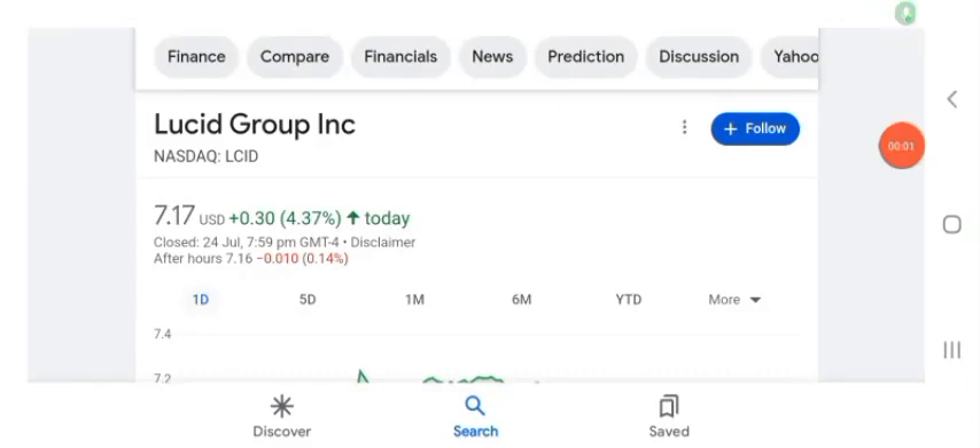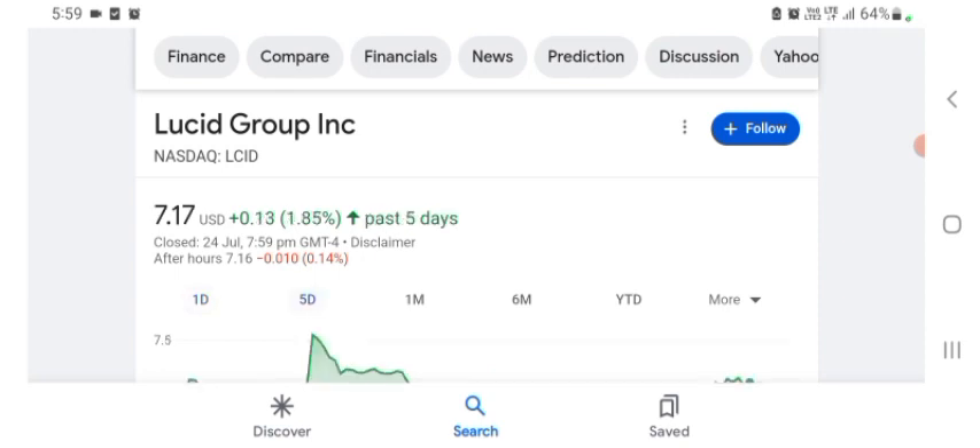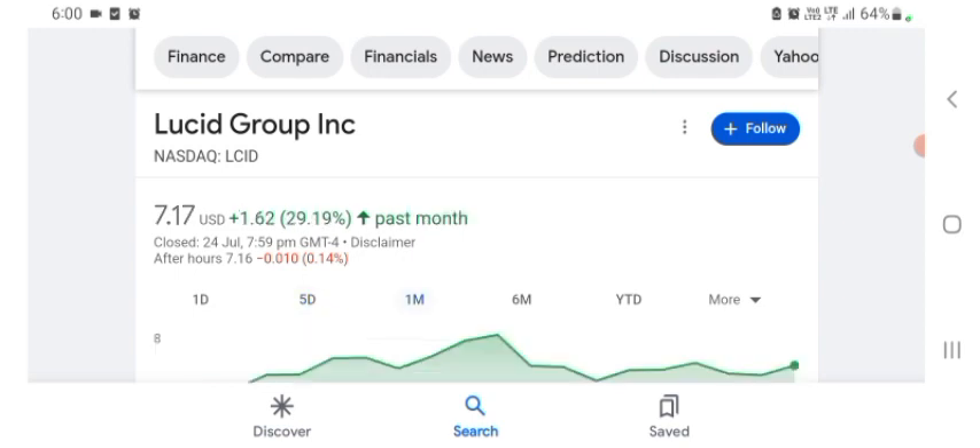Welcome back to the YouTube channel. Today in this video I'm going to talk about UC Group stock — stock rules, coins, and technical analysis, and latest news about it. The stock is trading at $7.17 US dollar with 4.37% positive in a day. Five days before, the stock was trading at 1.85% positive in a day. One month before, the stock was trading at 29.19% positive in a day.